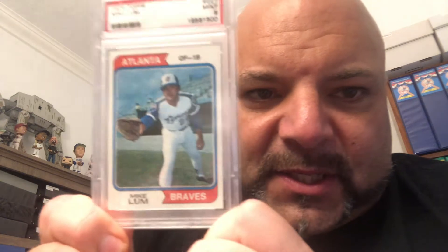First two cards I'm showing are two more additions to the Mike Lum run. Yeah baby, Mike Lum! The first card is his 1974 Topps in a PSA 9 — very nice card. I did a video on Mike about a month, month and a half ago explaining why I'm collecting Mike Lum, so here are two more.